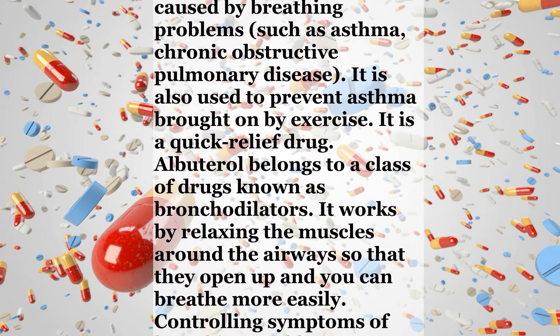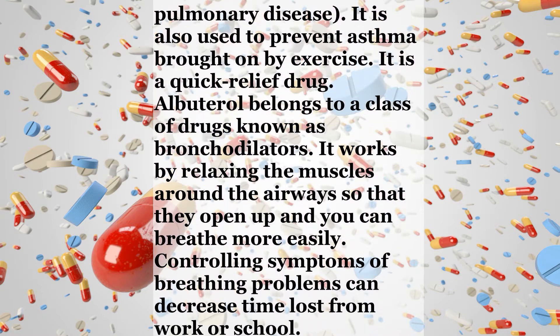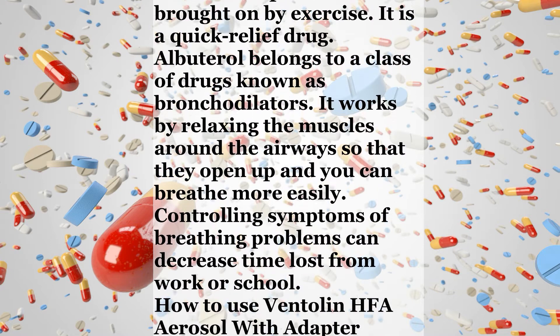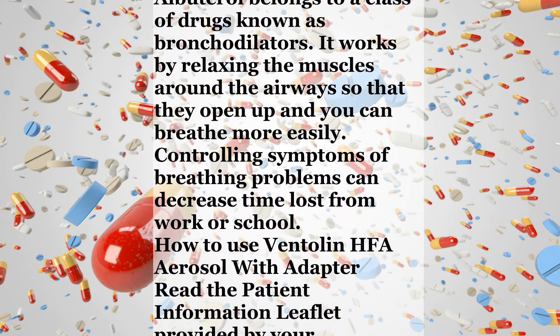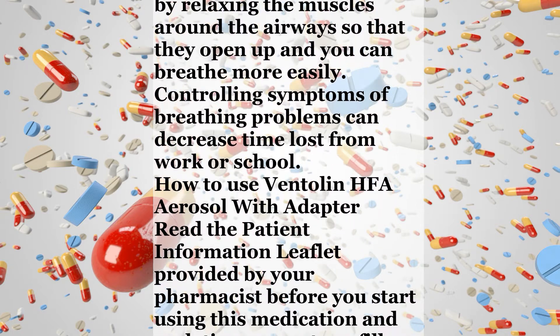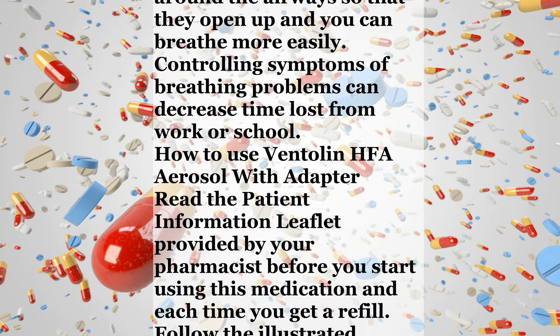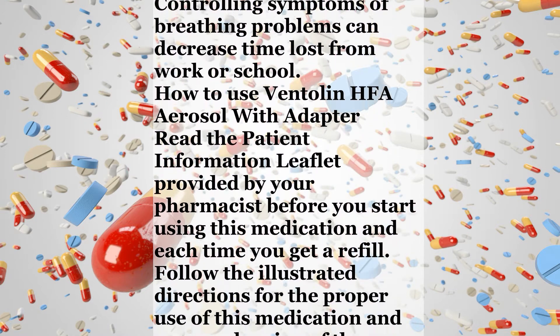It works by relaxing the muscles around the airways so that they open up and you can breathe more easily. Controlling symptoms of breathing problems can decrease time lost from work or school. How to use Ventolin HFA aerosol with adapter. Read the patient information leaflet provided by your pharmacist before you start using this medication and each time you get a refill. Follow the illustrated directions for the proper use of this medication and proper cleaning of the mouthpiece.